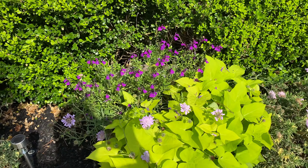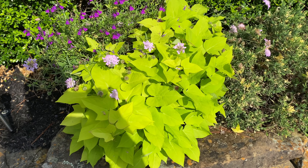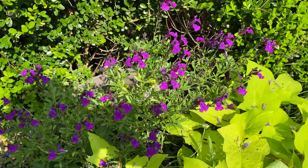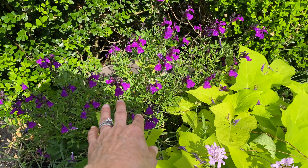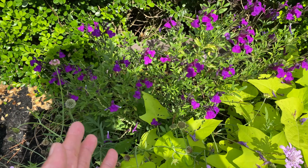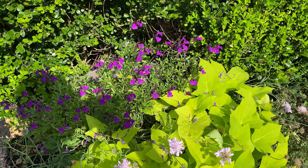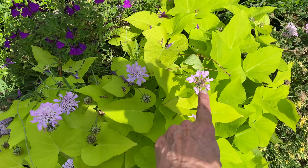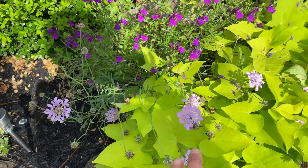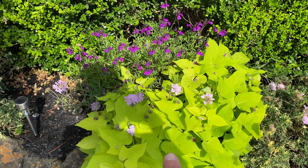Over here in this big pot, I've got my purple stuff growing. Oh, what is that called? I know what it's called but I don't remember right now. Anyways, these flowers are doing really well - this is kind of like the stuff that's red over in that other pot, but this is the purple variety and they like the sun, so they're doing very good. I did purple with the green because purple and green go really good together.